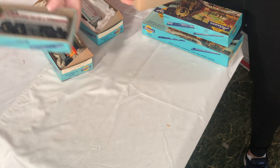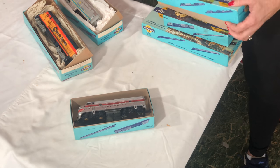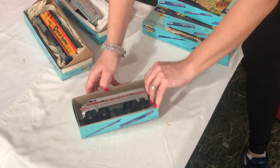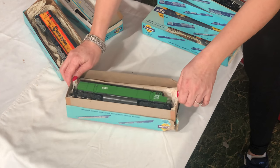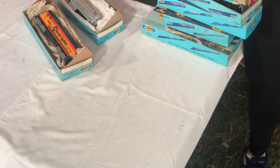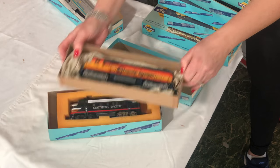That would be fun. Here's Burlington - this one is a little rough. I'm really starting to like green for some reason. And here's a Southern Pacific black one.